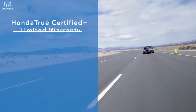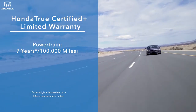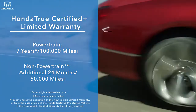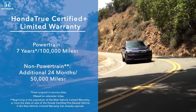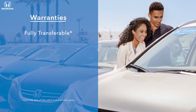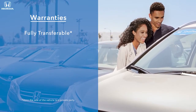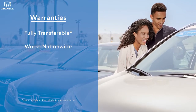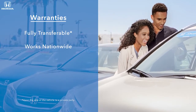Vehicles in the Honda True Certified Plus program come with non-powertrain coverage of 24 months or 50,000 miles, in addition to the new vehicle limited warranty. All warranties are fully transferable if a client sells the vehicle, adding to potential resale value. Customers can also be confident that their warranty works at any Honda dealer nationwide.